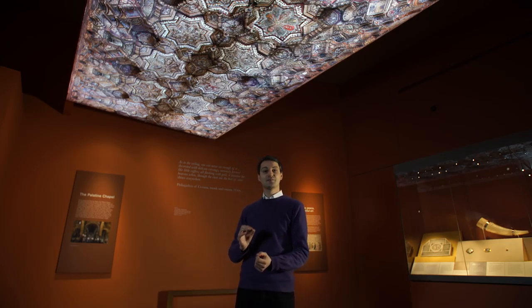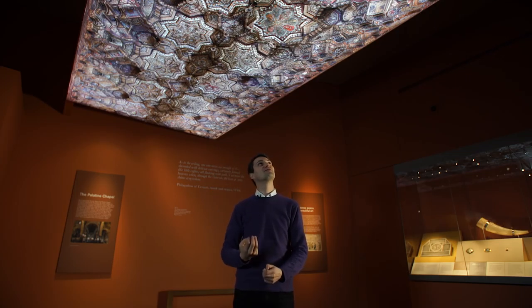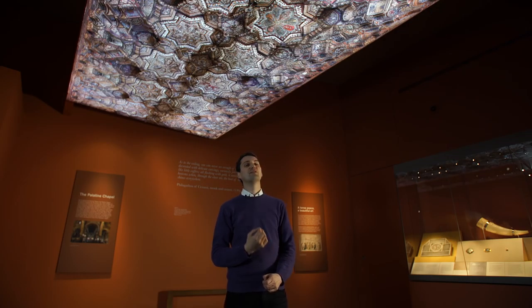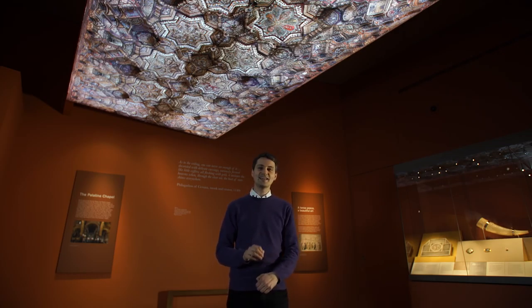He invited Fatimid craftsmen from North Africa, from Cairo, to come and not only build the woodwork for this honeycomb — muqarnas — ceiling, but also to paint it. And this hybrid but unified hall of the Cappella Palatina was dedicated on this day in history, on the 28th of April 1140.